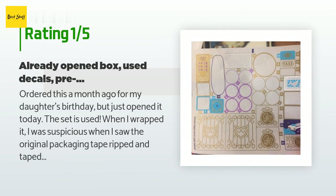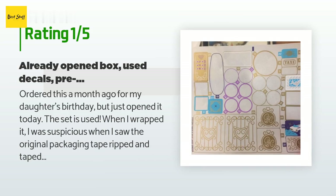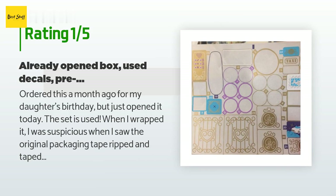An unhappy customer said: 'I ordered this a month ago for my daughter's birthday but just opened it today. The set is used — when I wrapped it I was suspicious seeing the original packaging tape ripped and taped over with scotch tape. After looking briefly in the box the LEGOs appeared to be in their original sealed bags, but today we realized that pieces had already been assembled and decals were already applied. I paid for a new item, so I'm irate and annoyed.'